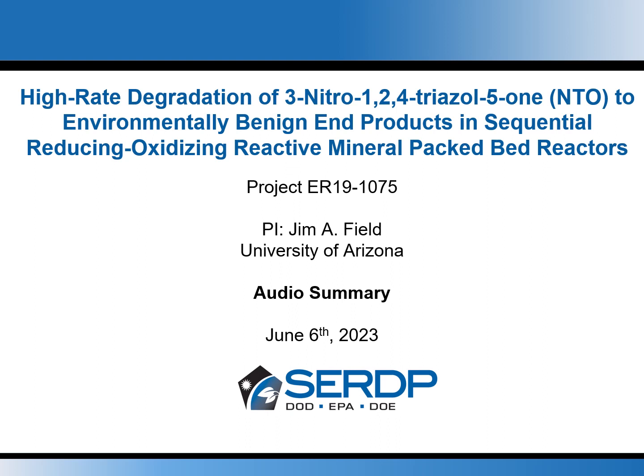This is an overview of a recently completed CERDIP project ER191075 that investigated the high-rate degradation of 3-nitrile-1,2,4-triazole-5-one (NTO) to environmentally benign end products in sequential reducing-oxidizing reactive mineral packed bed reactors.